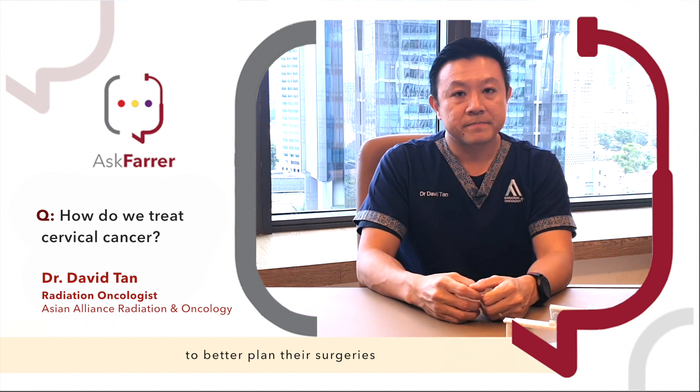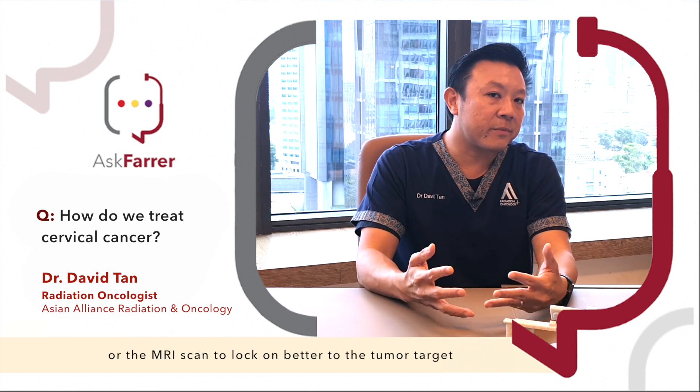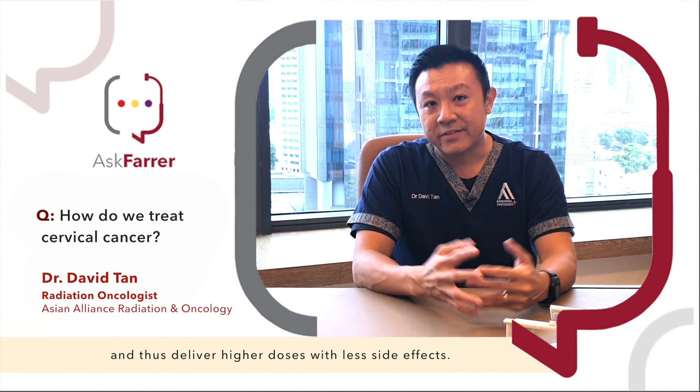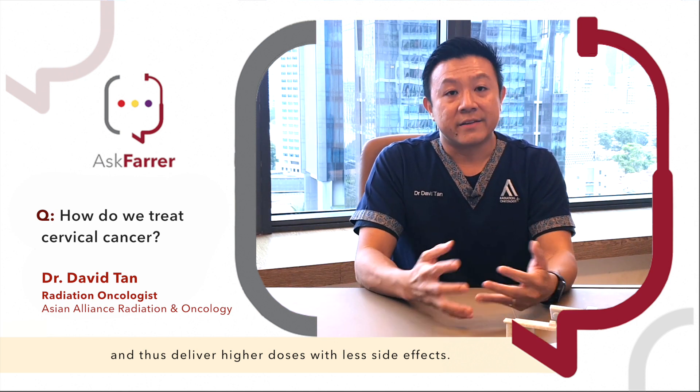For example, surgeons can now look at the MRI scan to better plan their surgeries. Likewise, radiation oncologists can also use the PET-CT or the MRI scan to lock on better to the tumour target and thus deliver higher doses with less side effects.